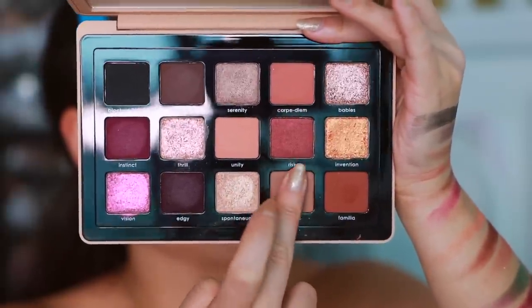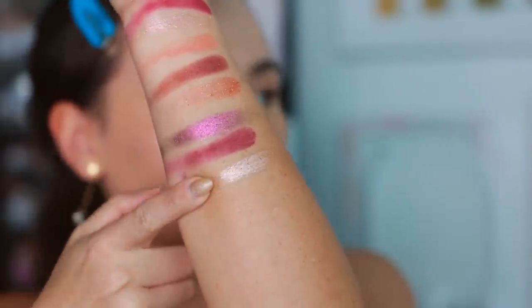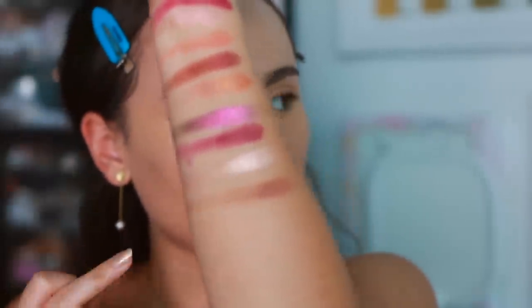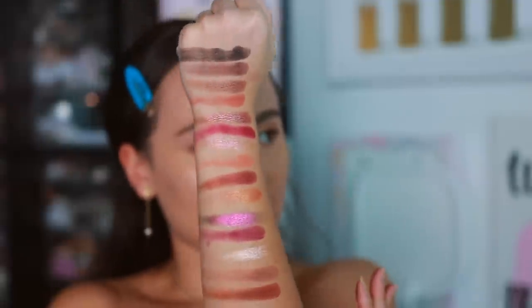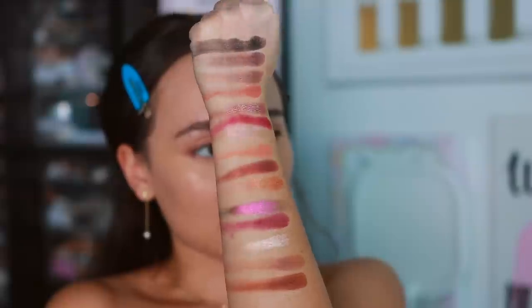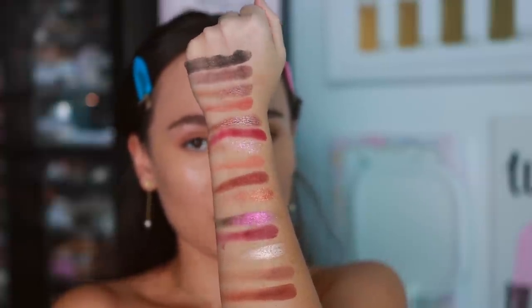The final three shades are spontaneous, nurture, and familia. Spontaneous is a metallic light pearl nude — Natasha said she created it to give a natural highlighted look on the eye. Nurture is a matte medium cool nude, and familia is a matte medium caramel brown. Here is the full palette — she is gorgeous. Not a single dud in this palette; everything translates on the eyelid exactly as it looks in the pan.